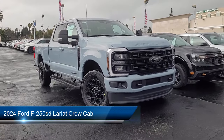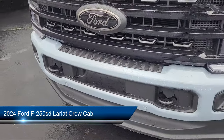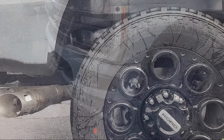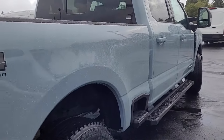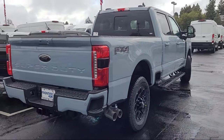It comes equipped with FX4 Off-Road Package, Lariat Ultimate Package, Smart Device Integration, Transfer Case and Fuel Tank Skid Plates, Rear View Camera, AM-FM Sirius XM Radio, Twin Panel Power Moon Roof, Sync Communication System, Heated Rear Seats, and Chrome Bumpers.